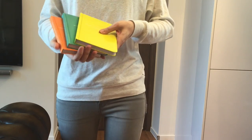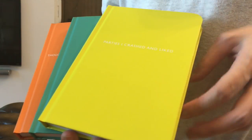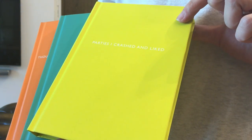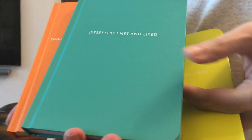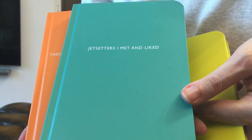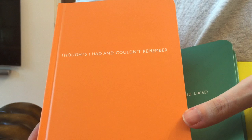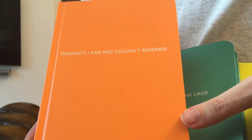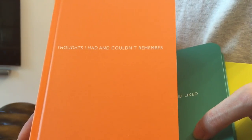Let's have a closer look. The first one says 'Parties I Crashed and Liked', the second one says 'Jet Setters I Met and Liked', and the third one says 'Thoughts I Had and Couldn't Remember'. That last one is perfect for me because I'm very forgetful.